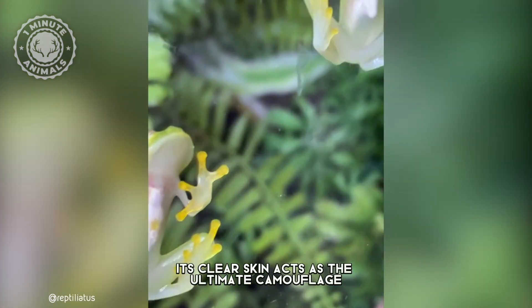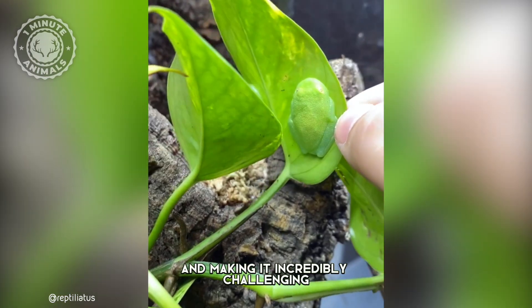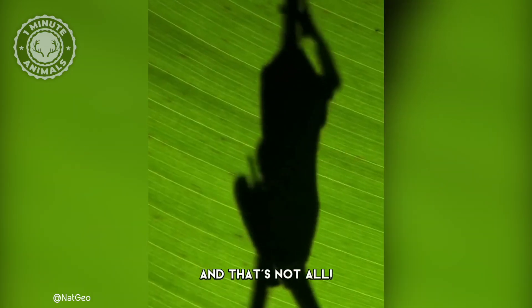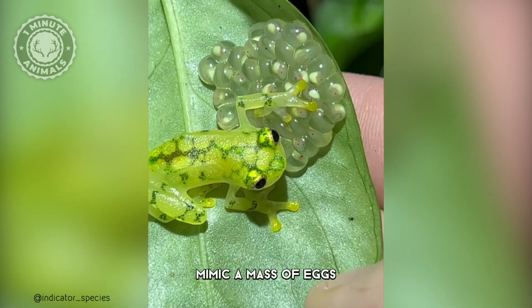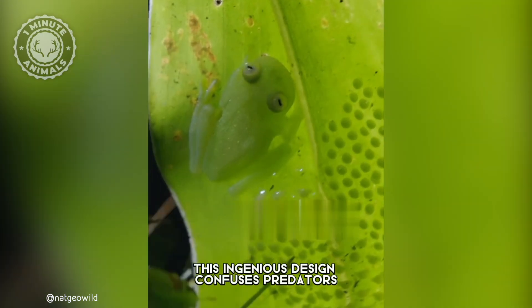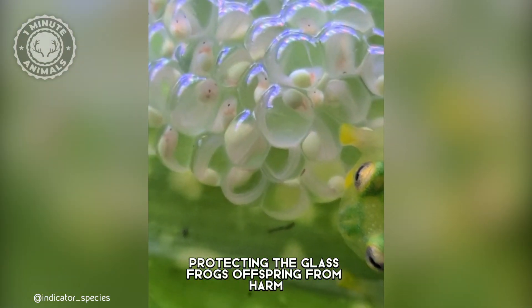Its clear skin acts as the ultimate camouflage, seamlessly blending with its surroundings and making it incredibly challenging for predators to spot. Scientists believe that the spotted pattern on their backs mimic a mass of eggs, providing a clever form of camouflage. This ingenious design confuses predators, protecting the glass frog's offspring from harm.